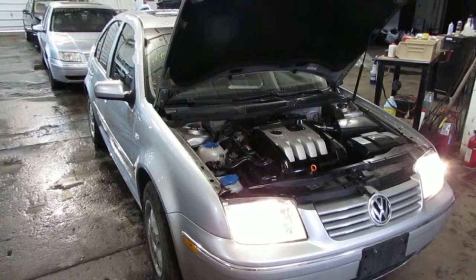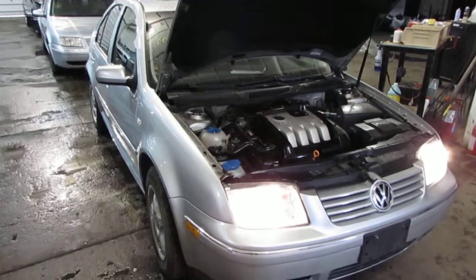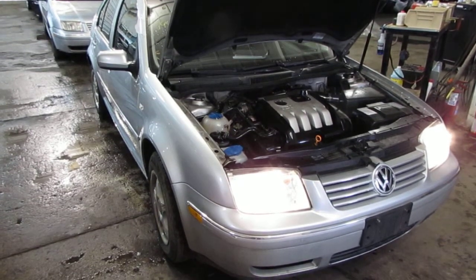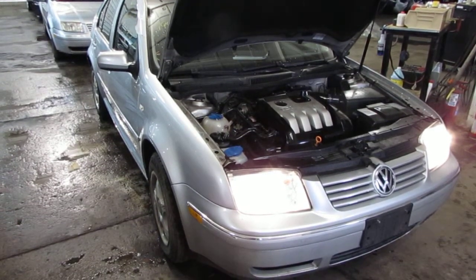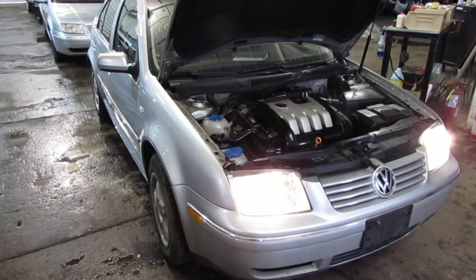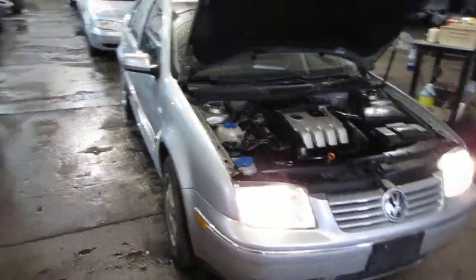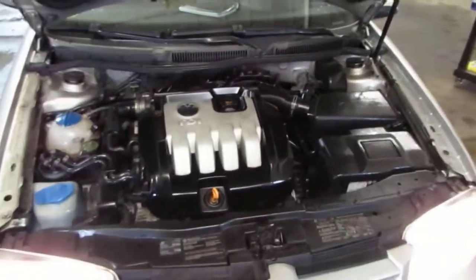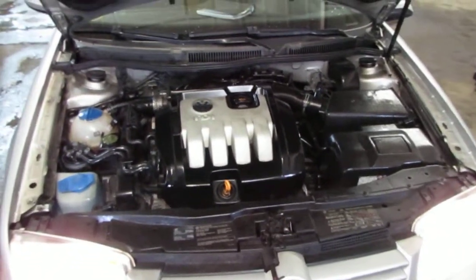Good afternoon and welcome to Tom's Foreign Auto Parts video portion of our inventory. Here we have an excellent running 2004 Volkswagen Jetta. This is a TDI model. This vehicle, as you can hear, has an excellent running 1.9 liter turbo diesel engine.